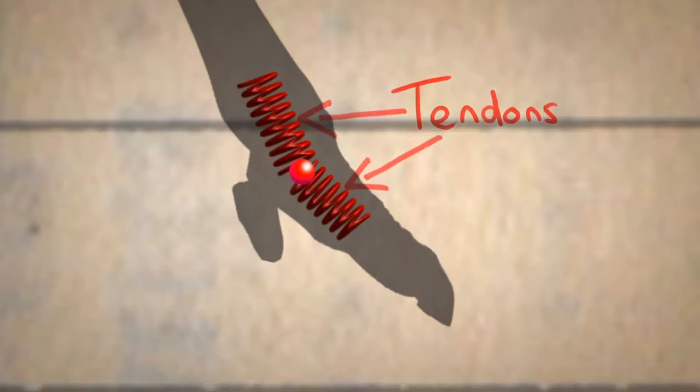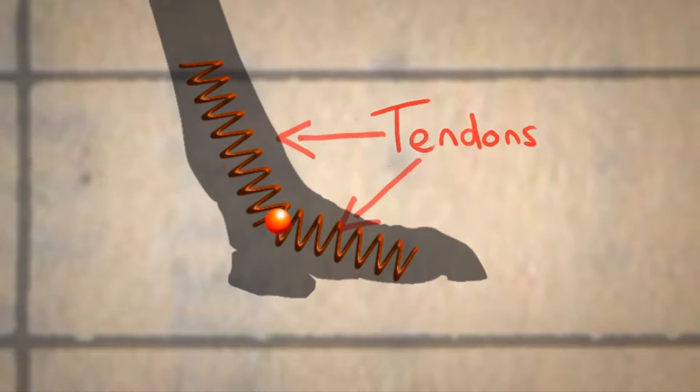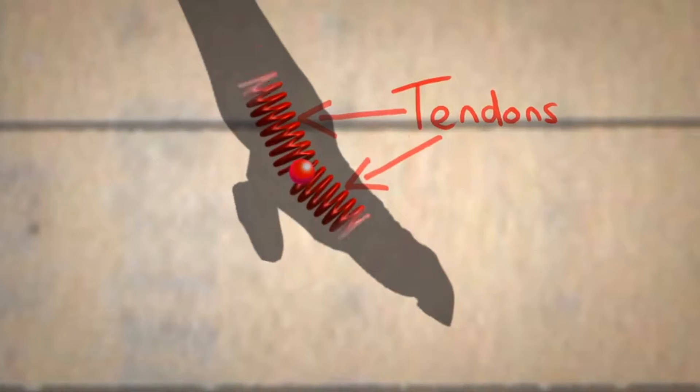The thing that makes the ostrich so efficient when running is that they run on their tiptoes. And between their toes and their midfoot, they've got very strong tendons which act like a spring. So when they put their foot down, they store energy up, which is then released as they take off.